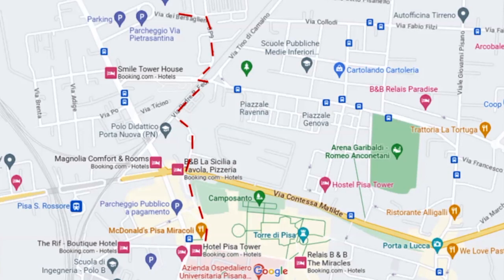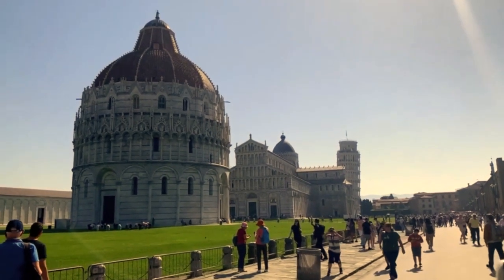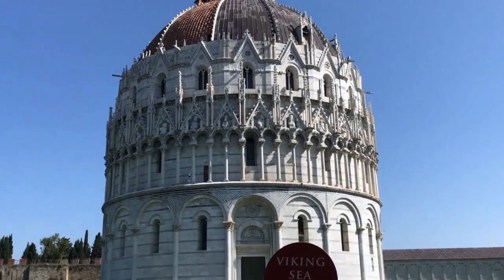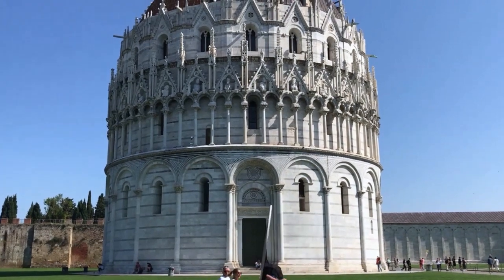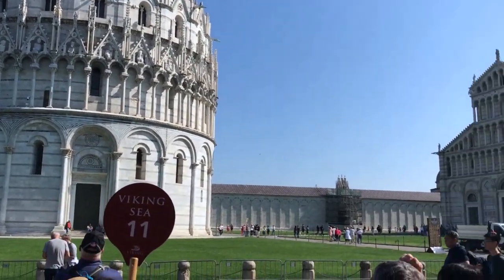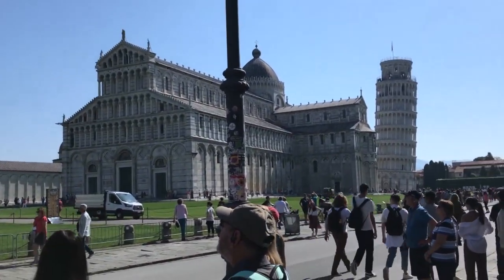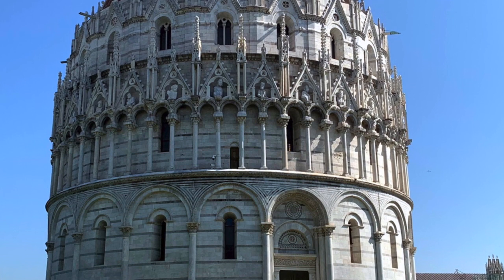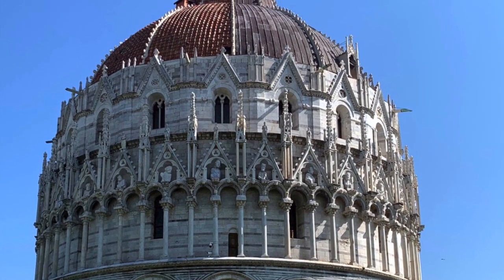The first stop on the tour was the baptistery, which was used exclusively for baptisms. You will notice that it also has a lean. Despite construction of the baptistery being completed in 1363, it's still the largest baptismal church in Italy. The baptistery is the second oldest building in the precinct after the cathedral.